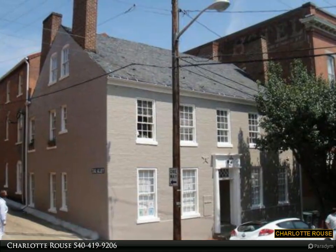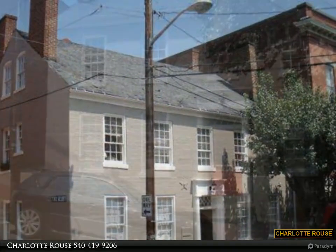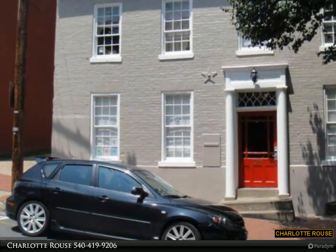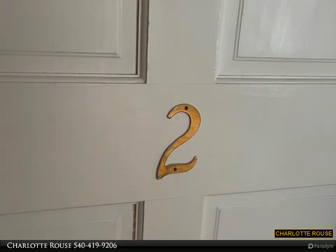This property is presented by Charlotte Rau — amazing location in the heart of downtown Fredericksburg, three blocks from the VRE train station. One bedroom, one bathroom, hardwood floors, full updated kitchen.